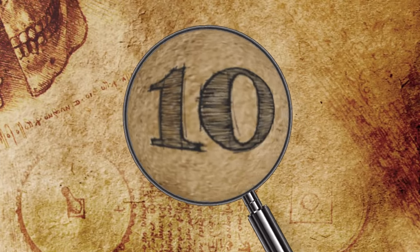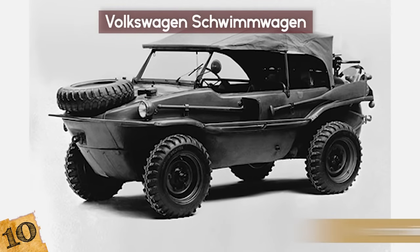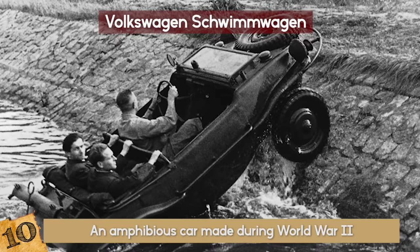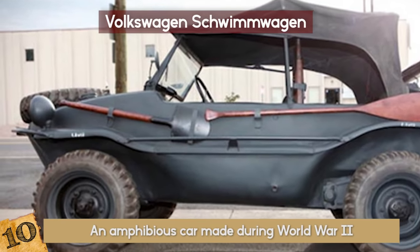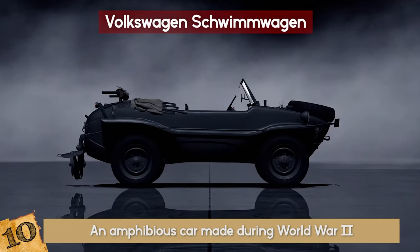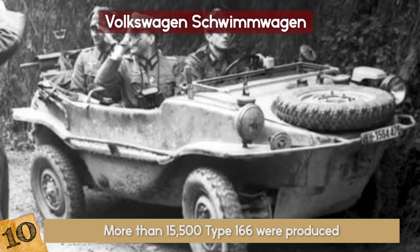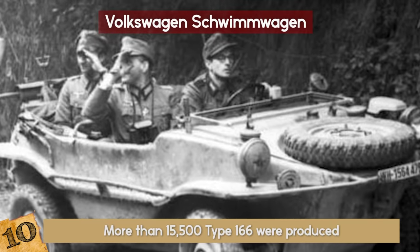10. Volkswagen Schwimmwagen. As the name implies, the Volkswagen Schwimmwagen was an amphibious car made during World War II. What this little wagon lacked in armed force it made up for in character. It was somewhat based on the platform of the VW Beetle and had four-wheel drive only in the first speed and in reverse. More than 15,500 Type 166 were produced from 1941 to 1944.